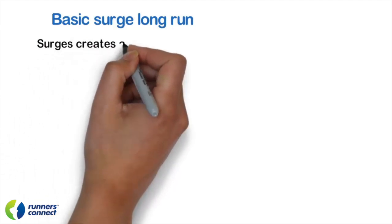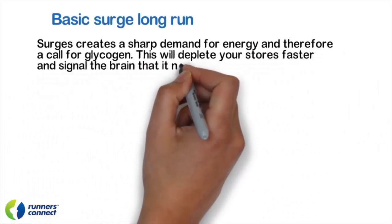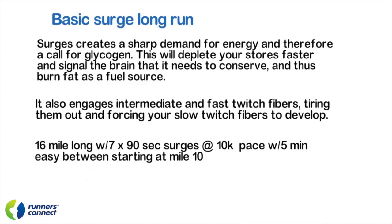The second type of marathon-specific long run is what we call the surge long run. The goal is to surge for 60 to 90 seconds at 10K pace every 5 to 8 minutes. This surge creates a sharp demand for energy and a call for glycogen, depleting your stores faster and signaling the brain to conserve and burn fat as a fuel source. It also engages intermediate and fast-twitch fibers, tiring them out and forcing your slow-twitch fibers to develop. As an example: run the first 10 miles at normal easy pace. At mile 10, surge for 90 seconds at 10K pace — the exact pace isn't critical, just faster but not all out. Slow back down to easy pace for 5 minutes, then surge again. Repeat 5 to 7 times. Finish the remaining run distance easy.